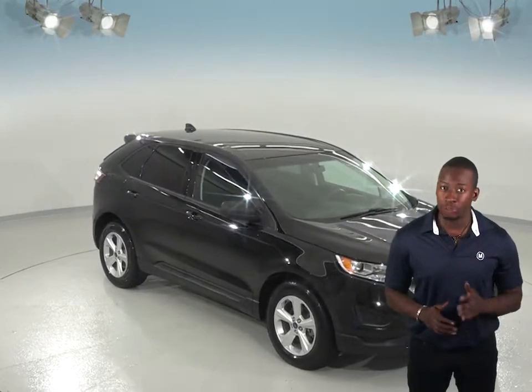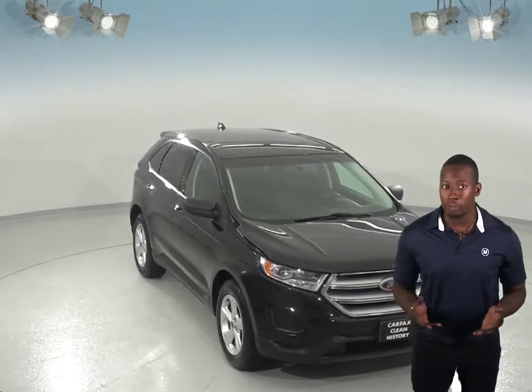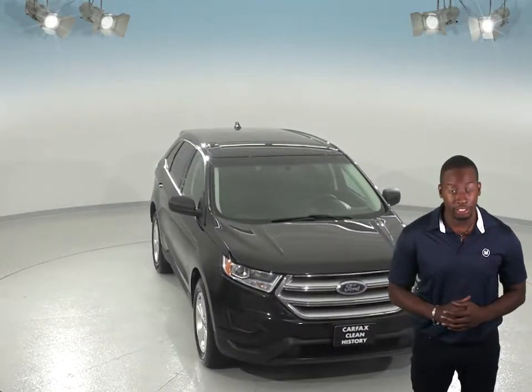This 2015 Ford Edge will make the perfect SUV for your family if you're looking for a larger, reliable car with some upscale features.